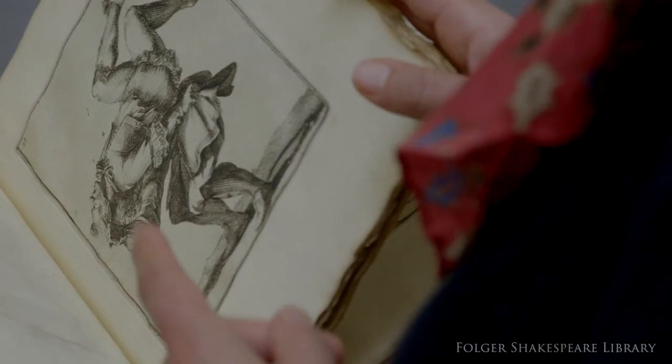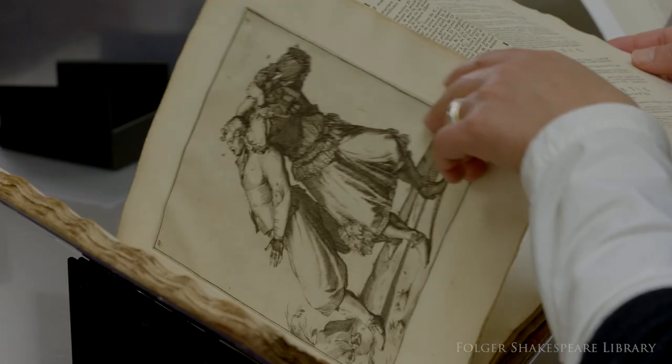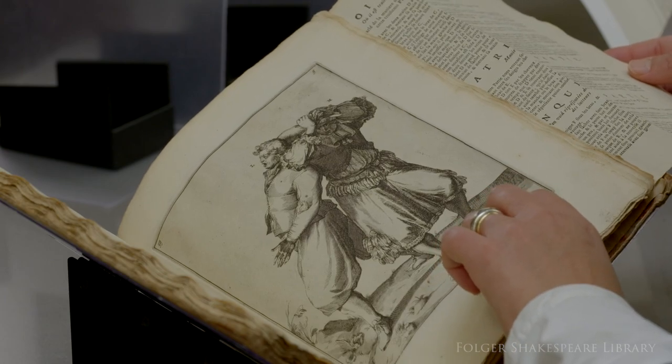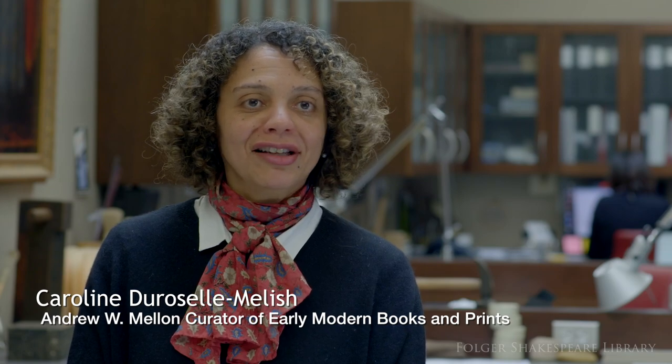This book tells us a lot about the period at which it was published. We see a collection of engraved plates depicting men wrestling.